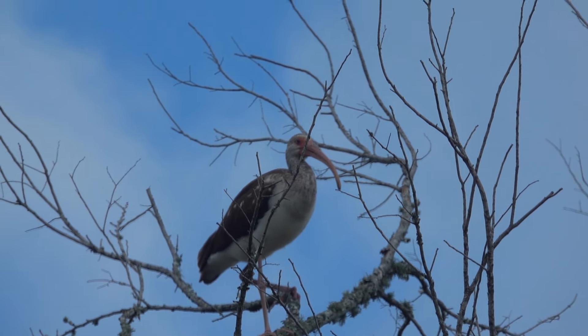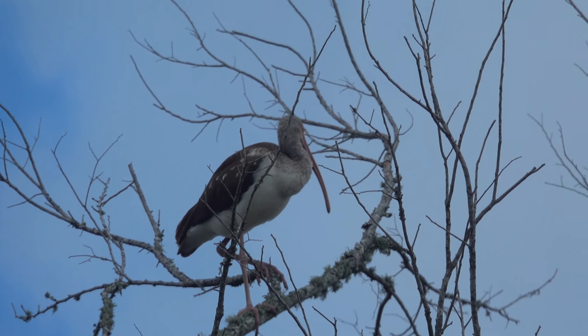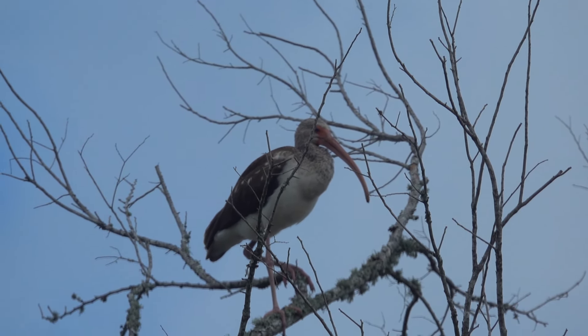Beautiful picture though — I hope this is coming out. The sun went in, but it was interesting to see the juvenile at the top of the tree by himself, or herself — not sure.